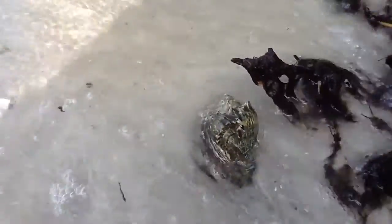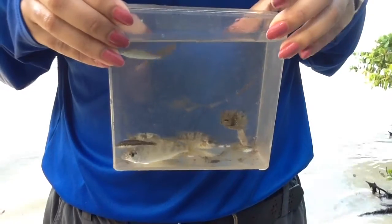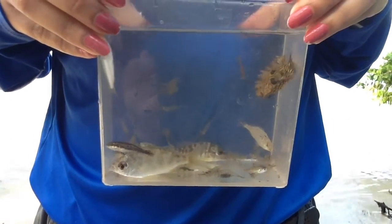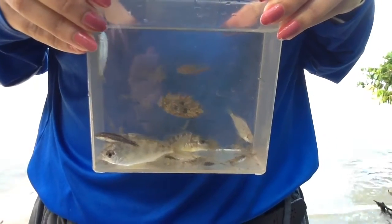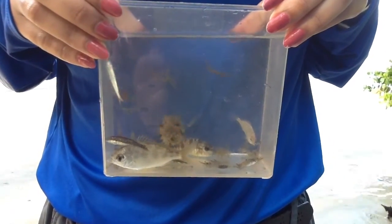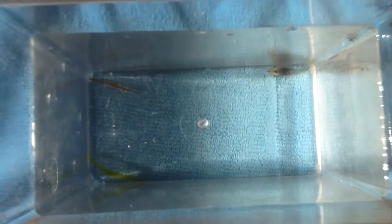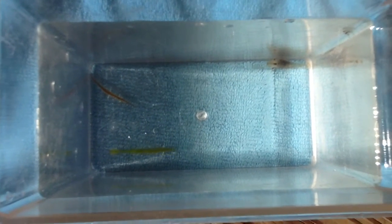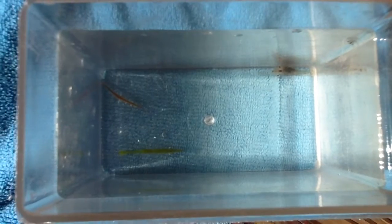Immerse yourself on the shores of Emerson Point Preserve and discover the aquatic friends who call this preserve home. There's lots of different diversity hidden beneath these waves, from our finned friends to our beautiful and exciting invertebrates. Lots of life is going on in these shores.